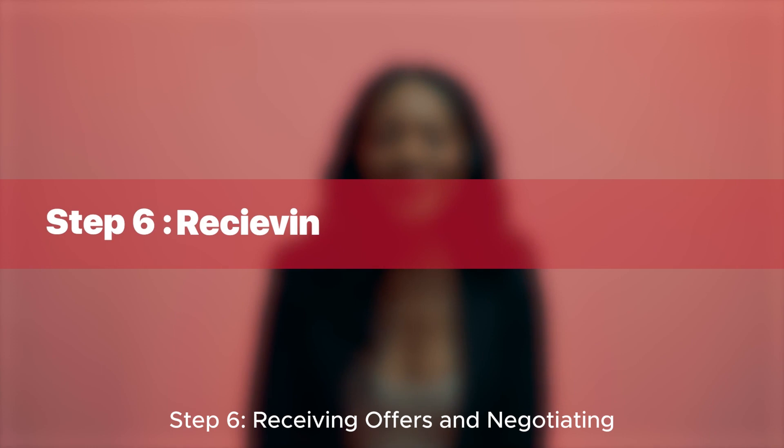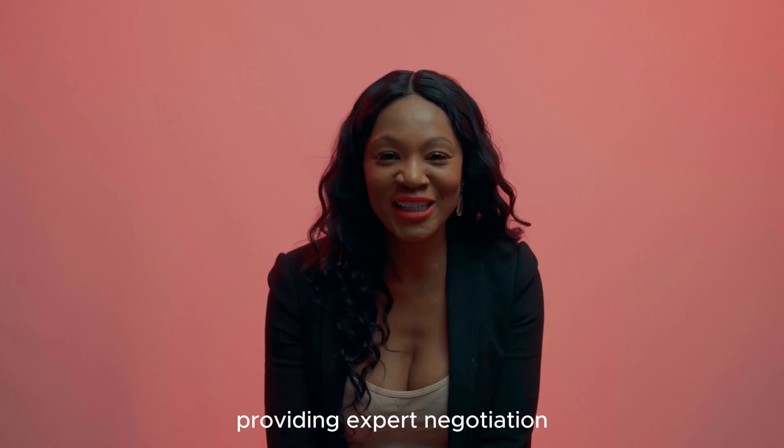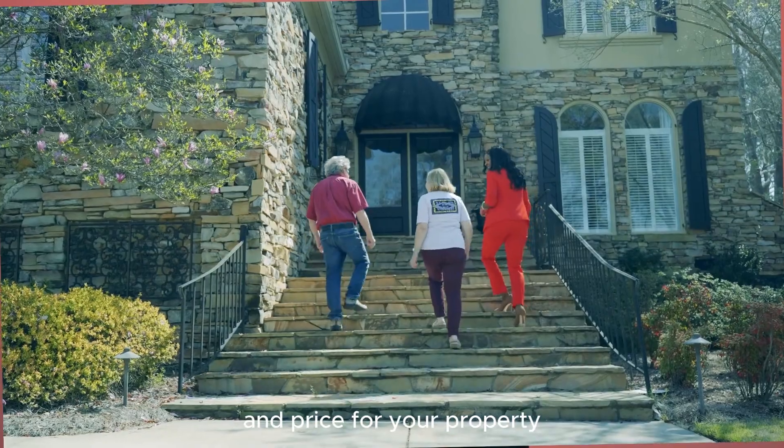Step six: receiving offers and negotiating. When offers come in, we're by your side, providing expert negotiation to ensure you get the best possible terms and price for your property.